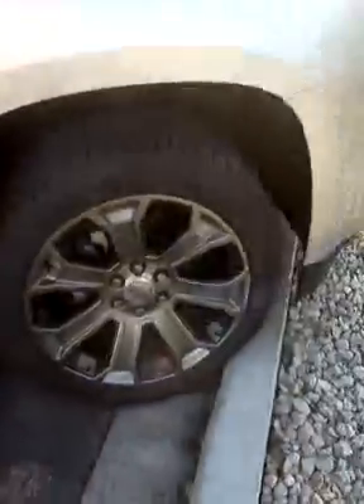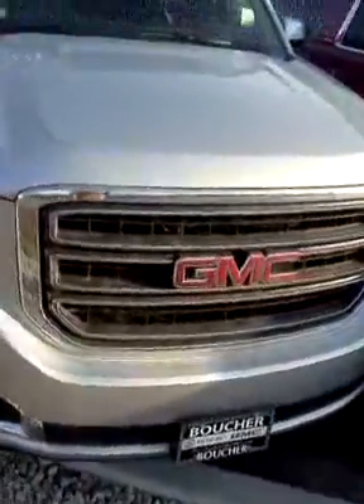If you'd like to take a look at this vehicle, which has an online price listed in the mid-seventies, give me a call at 262-409-2600. My name is Greg, and I'm with Boucher Buick GMC. That number is 262-409-2600.